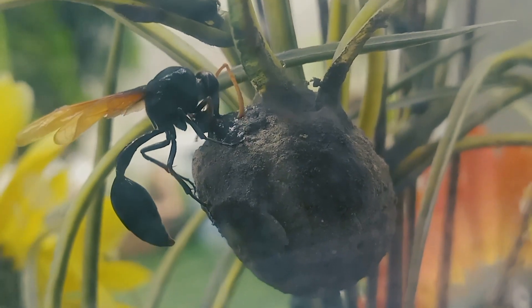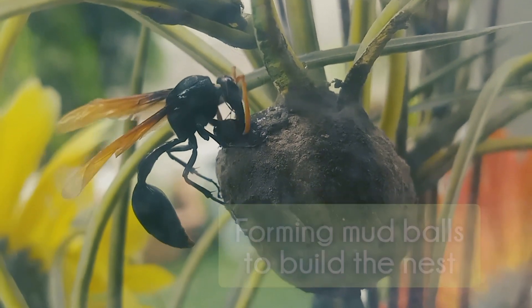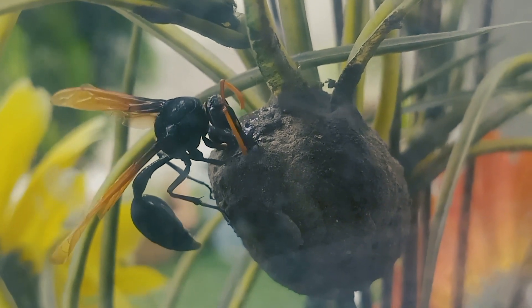Looking closely, I noticed it was getting mud and forming it into a ball, then putting it layer by layer to build the nest until the nest was completely done.